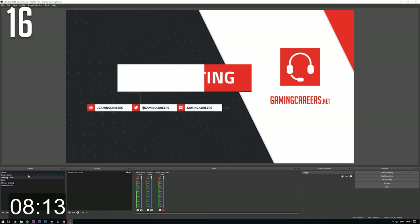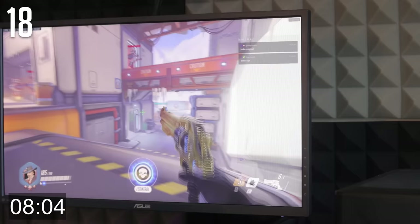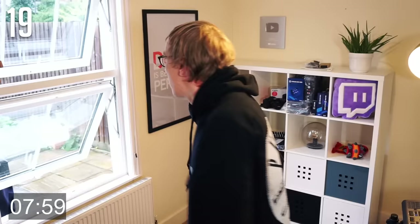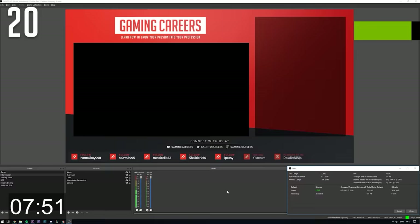Add a cool scene transition between scenes to keep things interesting and show some branding — you can use specific transitions for specific scenes. If you only have one monitor, you can use the Restream Chat application to overlay your chat on top of your game so that you can keep up. Try and reduce as many background noises as you can: close windows, turn off noisy fans and use a quieter mechanical keyboard. You should be constantly keeping an eye on your stream info while streaming — nobody likes a stream that is dropping frames constantly.